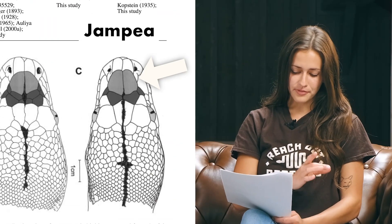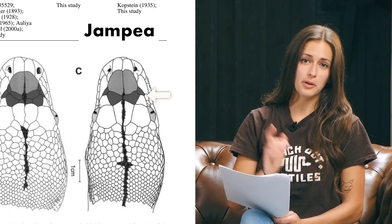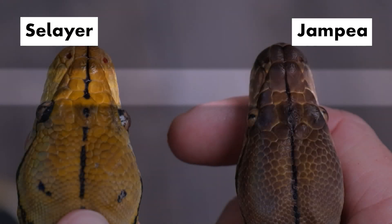In Jampeas, there's one big difference in their head scales: their anterior prefrontals are longer than they are wide, but they have just one row of posterior prefrontal scales — versus two rows in the other two subspecies. Lining them all up, you really see the difference in Jampeas. For body scales, they have 64 to 68 dorsal scale rows, 290 to 306 ventral scales, and about 80 to 90 subcaudals — the lowest body, ventral, and mid-body scale counts of the three.